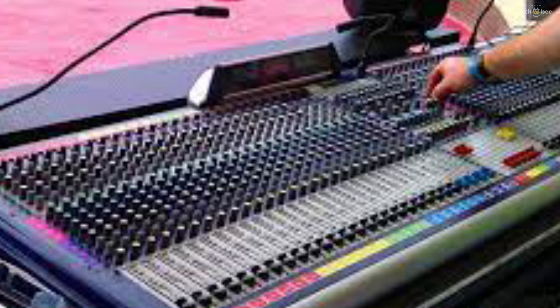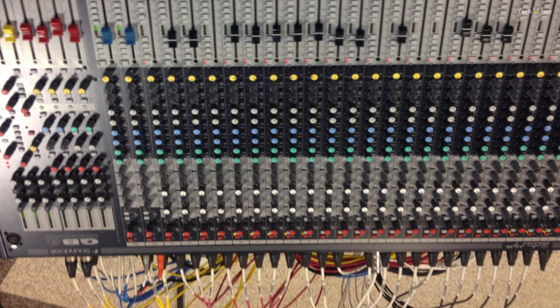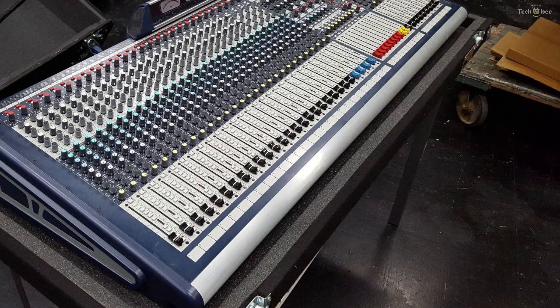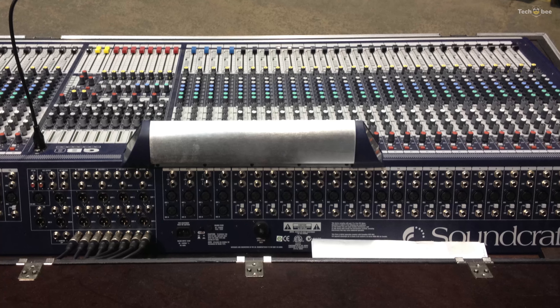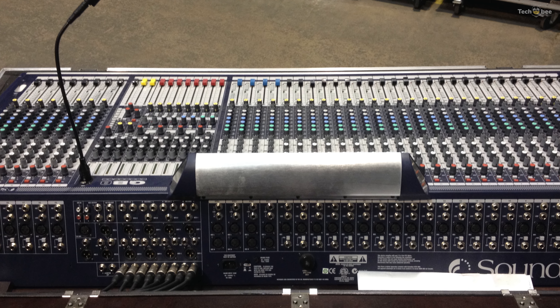Each channel is also equipped with the new GB8 mic preamps to create remarkable sound on every input. Individual channels include four-band EQ with sweepable mids, eight auxiliary sends all pre/post switchable, 48-volt phantom power, and direct outs.